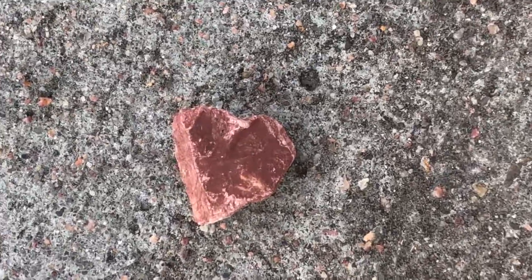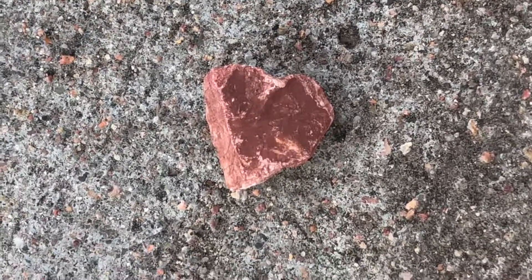Alright, very cute little red heart rock. It almost looks like a piece of steak.